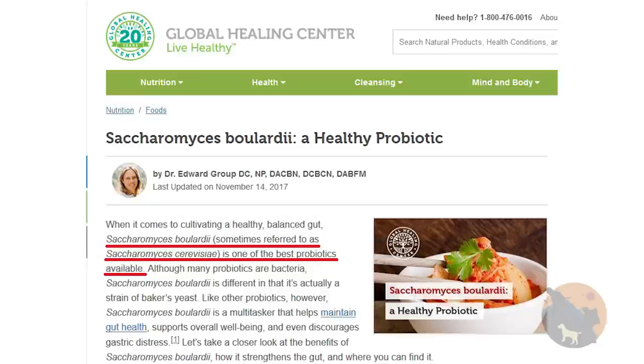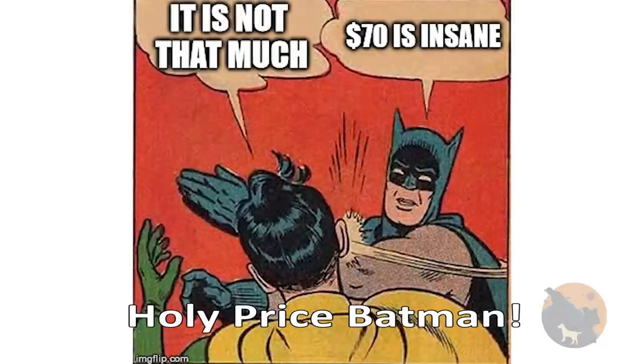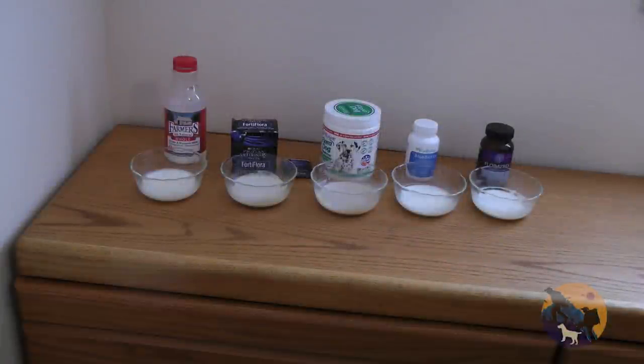I actually take a separate probiotic that consists of Saccharomyces boulardii from Claire Labs. Holy price, Batman — as of this recording it costs $70 a bottle, 60 capsules, at $1.17 per capsule. Then on top of that I'm purchasing the Claire Labs Saccharomyces boulardii, making it even more expensive. Floratrex also doesn't have any enteric coating, but this is not a big deal for me. Make sure to check out my milk test later — it blows the rest of the products away.